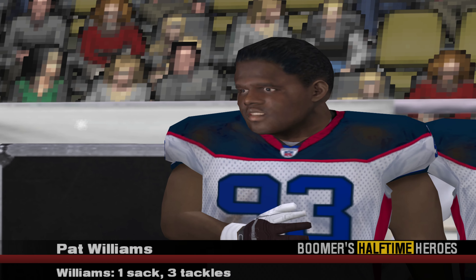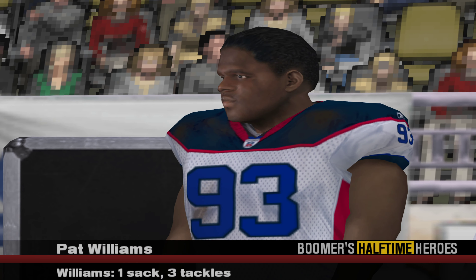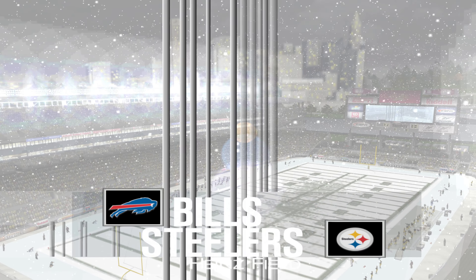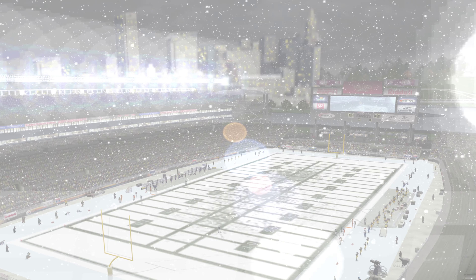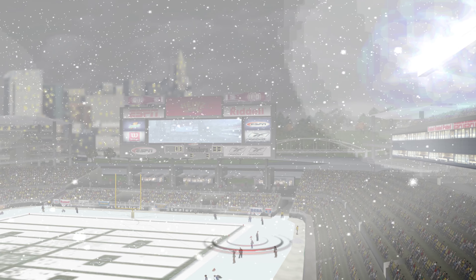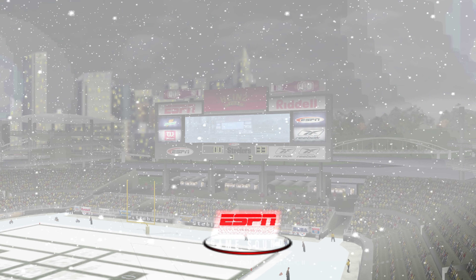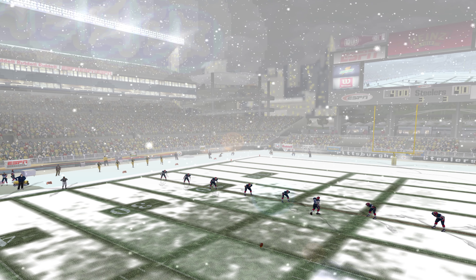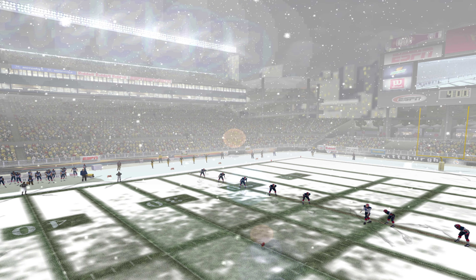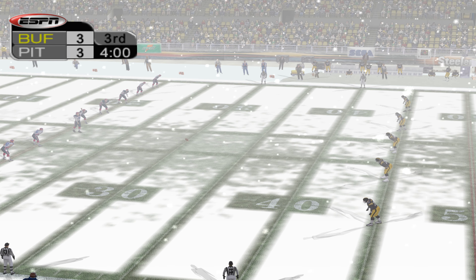Now let's check out the undisputed halftime hero of the first half — Pat Williams has played like a man possessed. And now let's return to the second half with Dan Stephens and Peter O'Keefe. Thanks, Chris. Today's game has been presented in ESPN Game Sound, designed and developed in collaboration with Dolby, the leader in surround sound technology. The Steelers get the ball first to start the second half, and they will have a chance to break the deadlock. It's all tied up here. Let's get down to the field and the action.